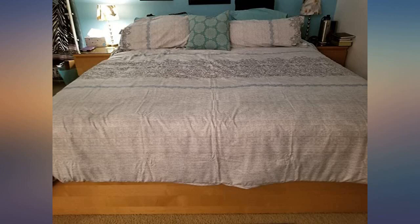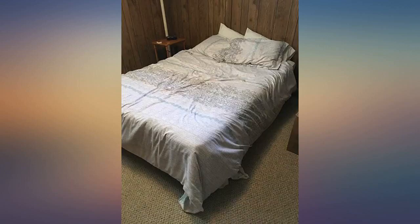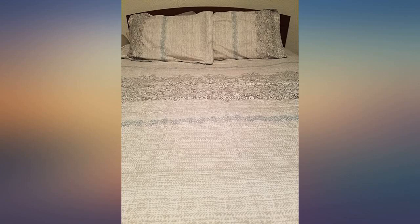It's super soft and looks amazing. It looks semi-beige in certain light, so I get why previous reviews say it's a light grey with beige undertones. Our room looks nice and bright and well put together. Absolutely love this purchase so far.